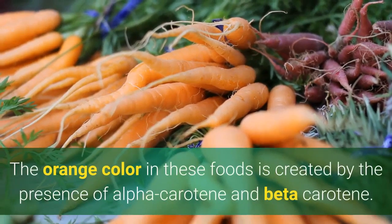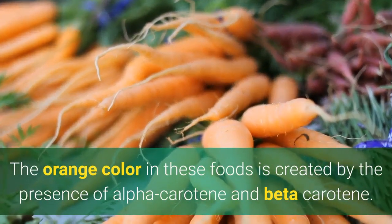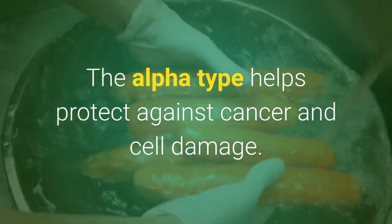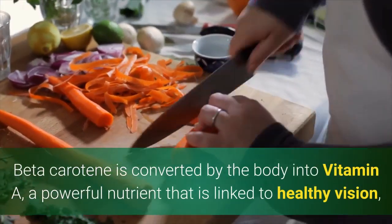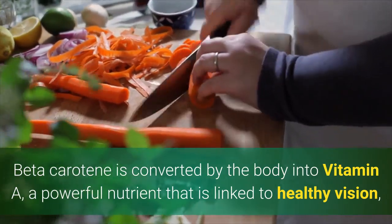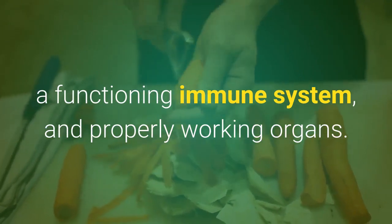Why? The orange color in these foods is created by the presence of alpha carotene and beta carotene. The alpha type protects against cancer and cell damage. Beta carotene is converted by the body into vitamin A, a powerful nutrient that is linked to healthy vision, a functioning immune system, and properly working organs.